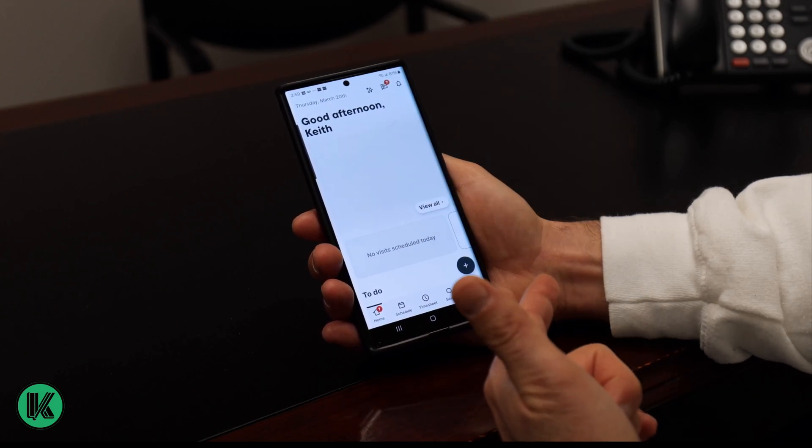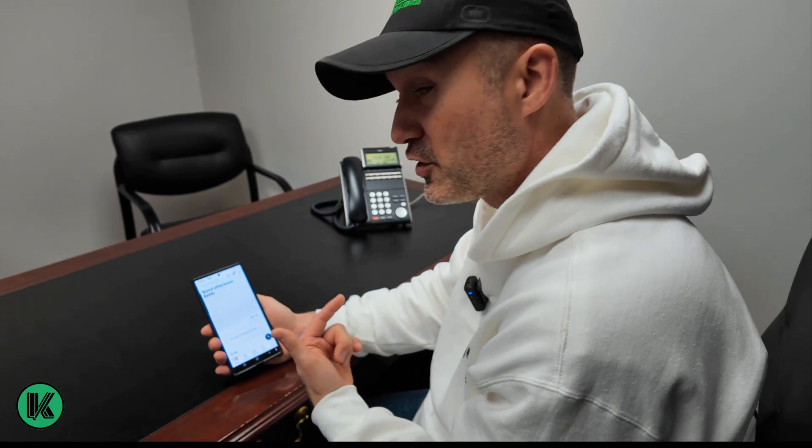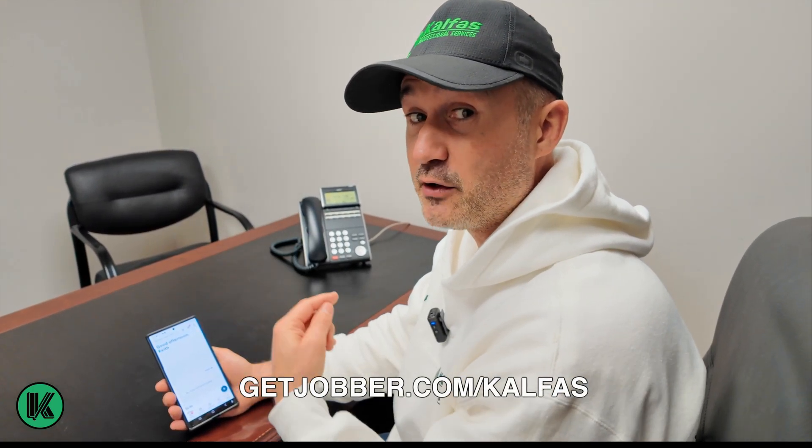I'm a Jobber ambassador, so you can get a totally free two-week trial to try Jobber in your business. Plug your business into it and see how much you like it. And when you decide to sign up, you get a huge discount with my exclusive link — just open your browser and type in getjobber.com/calphus. I'll put everything in the description below.